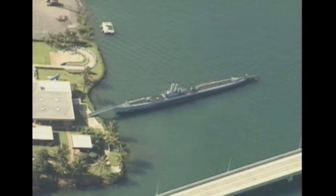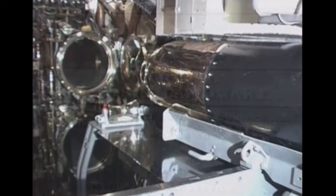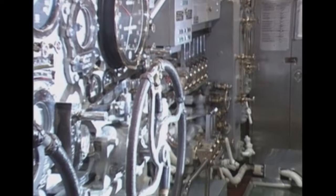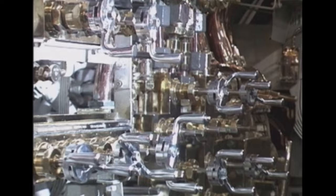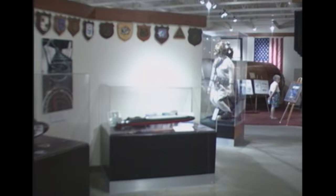The USS Bowfin submarine museum is also located at Pearl Harbor. Today, the Bowfin is one of only a few World War II submarines still in existence. Take a walk through the sub and imagine what it must have been like to be on board a submarine during World War II. The Bowfin Museum covers the history of submarines.